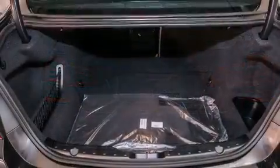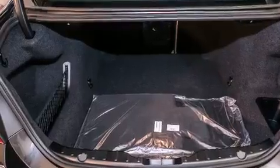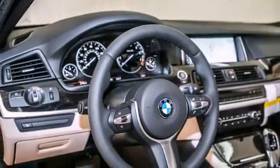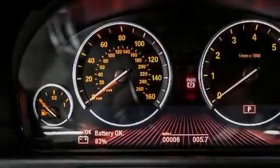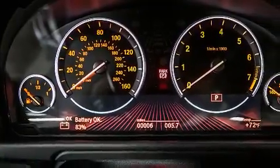Its top features and packages include comfort access, commercial-free satellite radio, the M-Sport package, a sport suspension, LED headlights, and the heated seats can warm you up in seconds, keeping you and your passengers comfortable the whole trip.